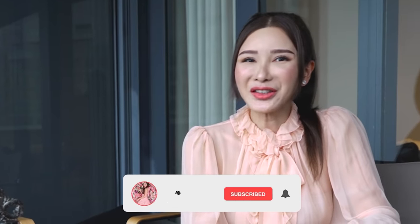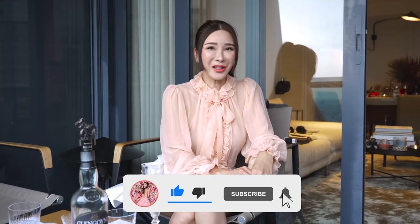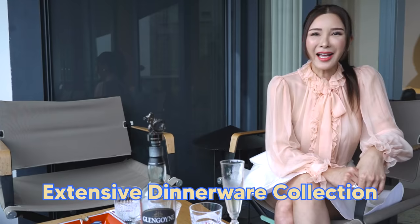Hello my lovelies and welcome back to All About Jane. You guys know how I love throwing a good dinner party. What's a dinner party without all the right tools? I met my beautiful friend at her home today to have a look at an extensive dining ware collection. I can't wait to share it with you guys!